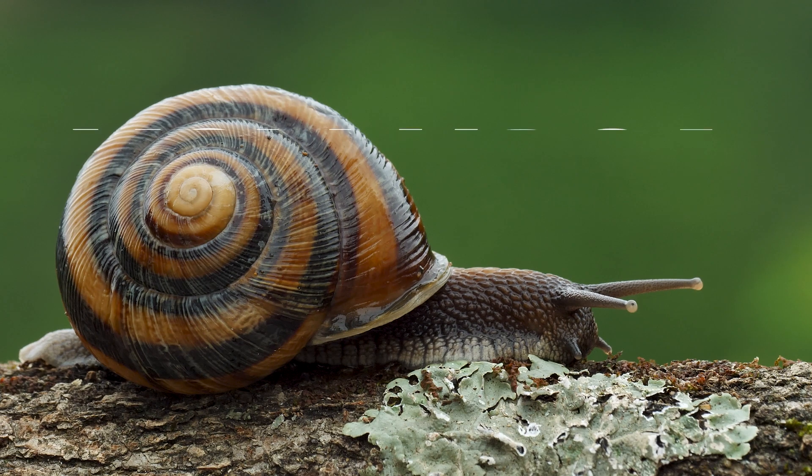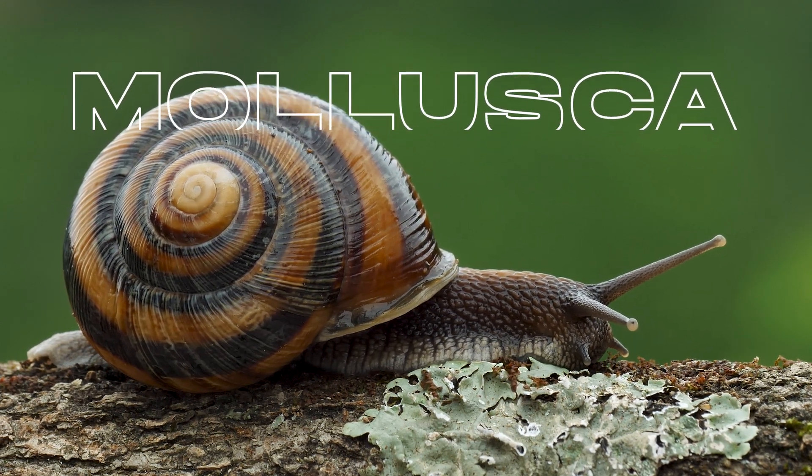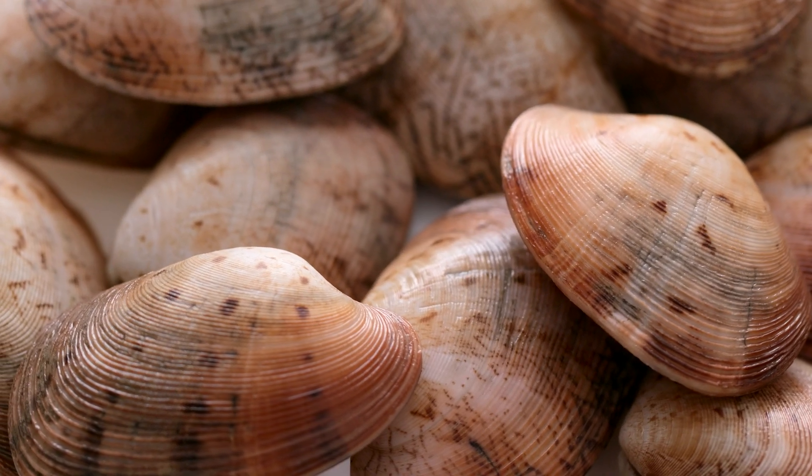Snails are amazingly unique creatures that belong to the phylum Mollusca, which is a group of invertebrates that also includes animals such as clams, oysters, and squid.